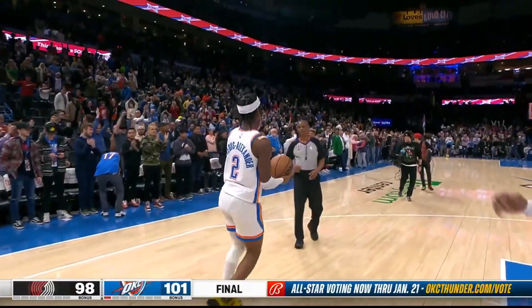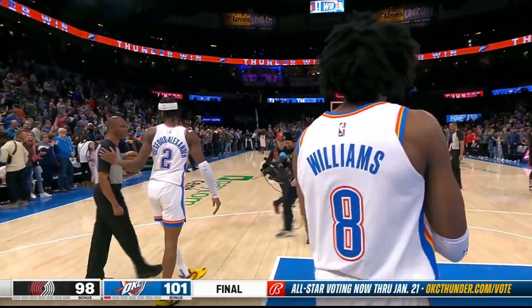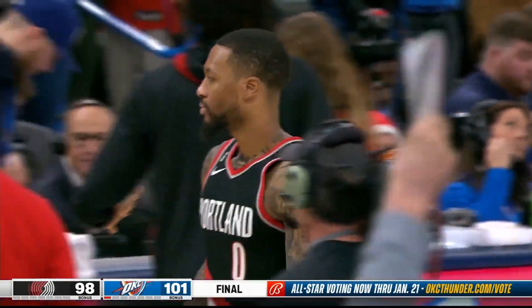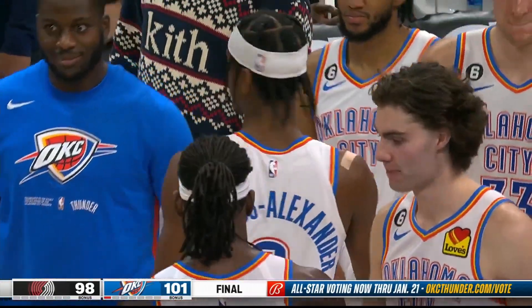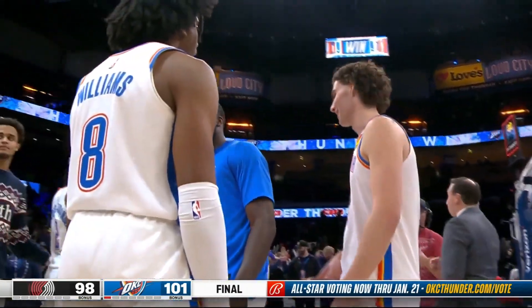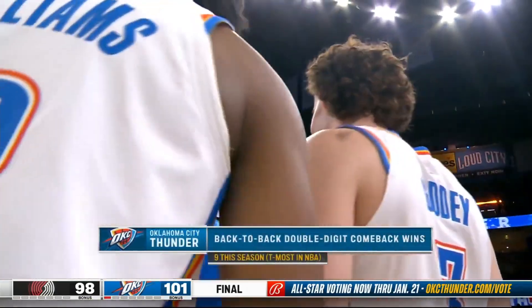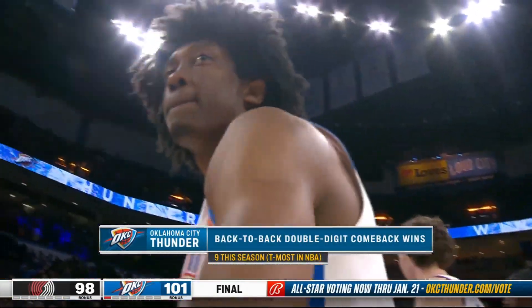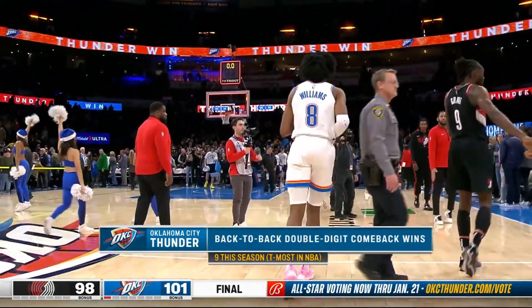Ball inbounded to Simons — not enough time. And that'll do it. The Thunder, for the second consecutive game, take down the Portland Trail Blazers here at Paycom Center, with a final score of 101-98 — some fantastic late-game finishing, getting to the free throw line, getting some defensive stops, and another double-digit comeback, the ninth of the season, which is tied for the most in the NBA.